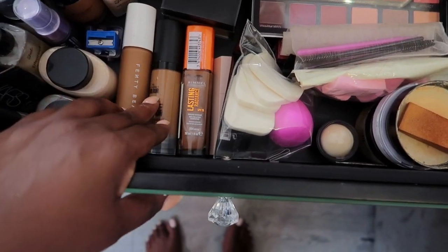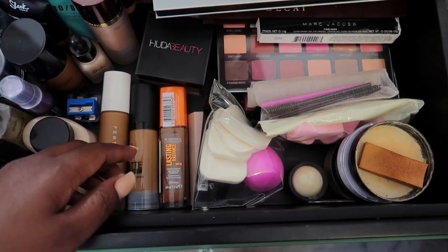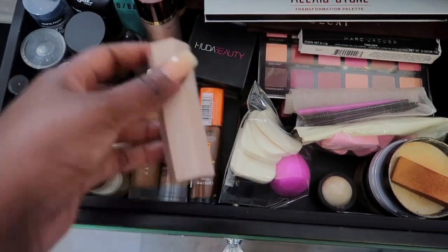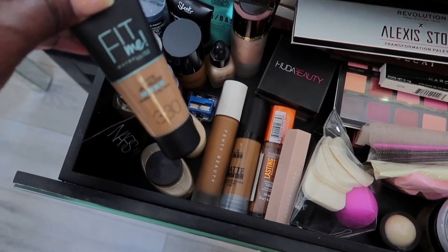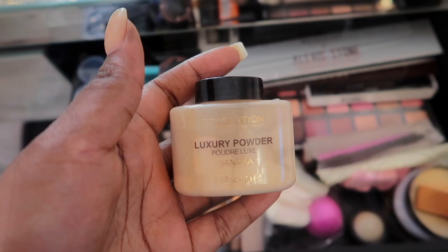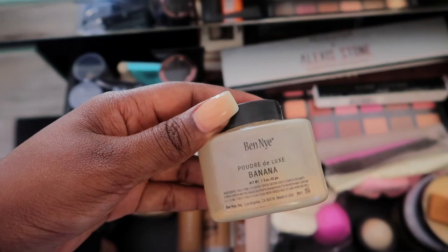I have other foundations here — one from Primark, gifted, and one from Rimmel London from a campaign. I have my favorite Fenty Beauty Espresso contour stick, which I really like. There's also my mom's foundation that I keep here. For powders, I have the Revolution Luxury Banana Powder, which I don't use too often, and the Midnight Powder — there was a time everyone went crazy for that and so did I.